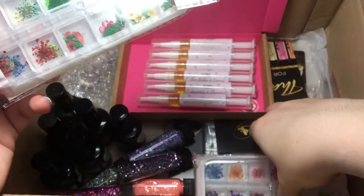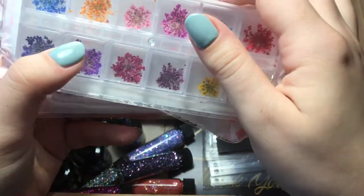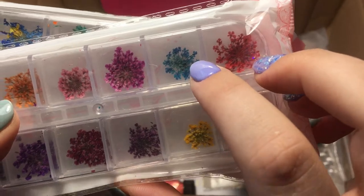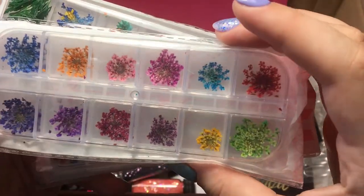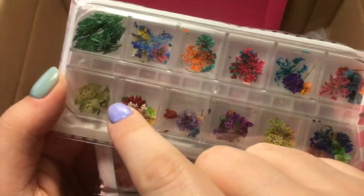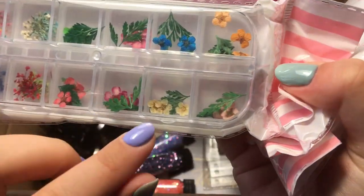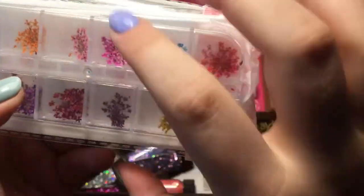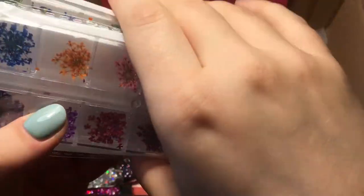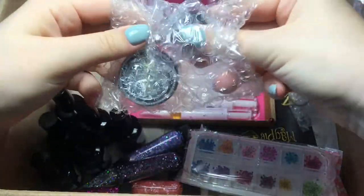From Amazon, I bought these little dried flowers — I think they were six pounds and you get three little tubs. I mainly wanted them for these tiny delicate flowers you can cut off the ends. They've also got some leaves, some bigger flowers in there too. You can put them with a bit of gold leaf or silver leaf and it just looks really nice.